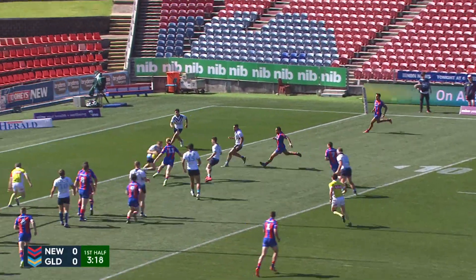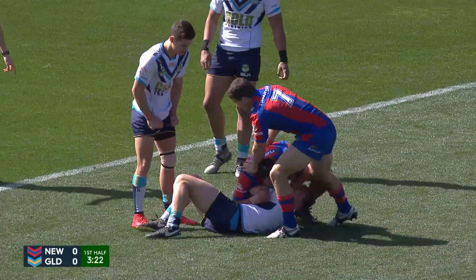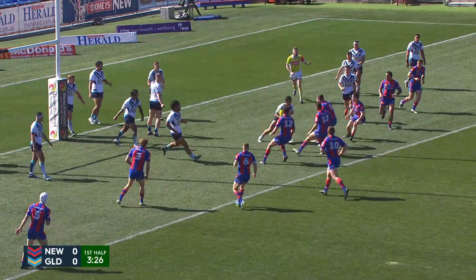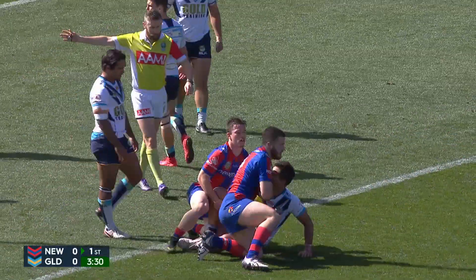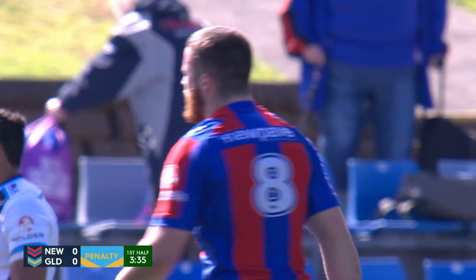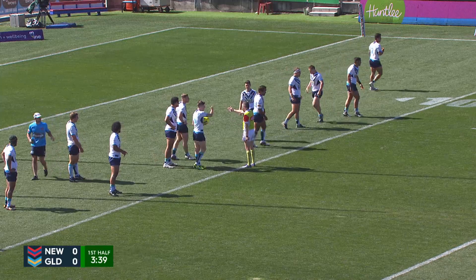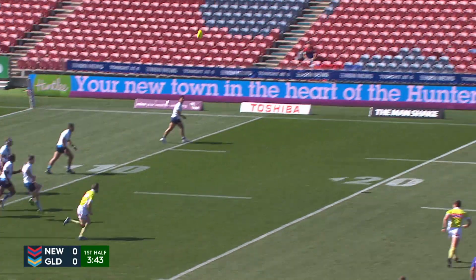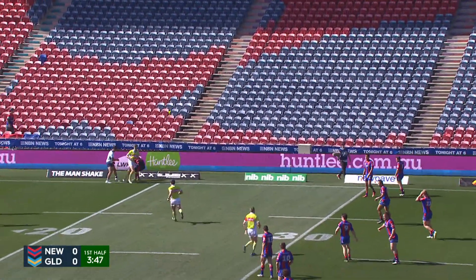Fifth tackle. Cogger goes to the line, grubbers it in behind. Fantastic play there by A.J. Brimson — good in attack and particularly good in defence on this occasion. His positional play was fantastic. He didn't want to put his side under any more pressure there. And now they get a relieving penalty, the Titans. Well, they've had four sets of six on their try line there — tackling and tackling — and finally they get the football. Great positional play from A.J. Brimson. He juggled the football but just held on to it at the back end. And now a much needed penalty coming out.